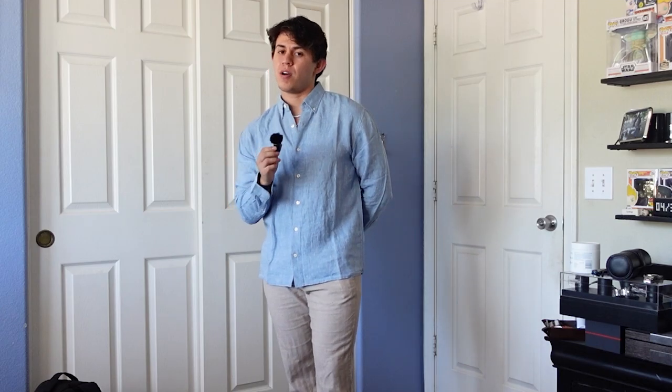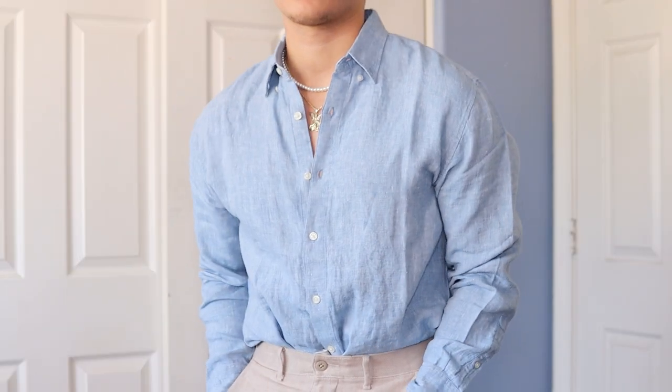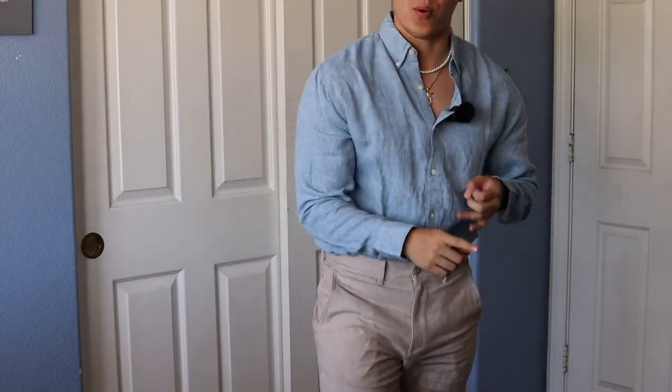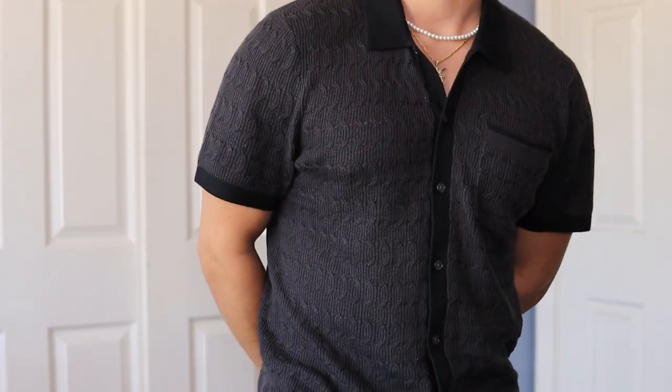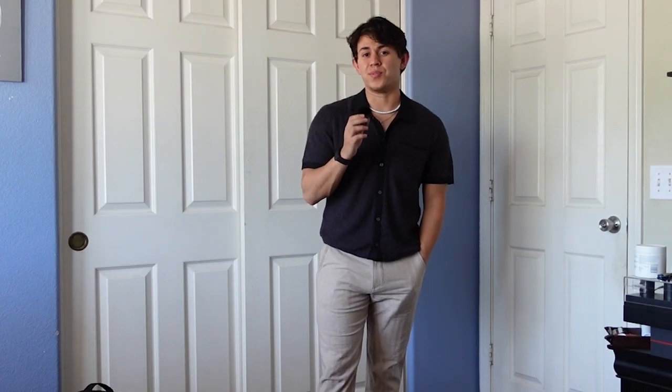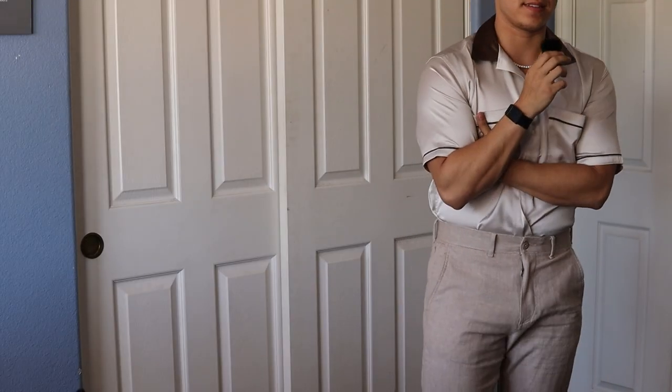I'm going to show you exactly how to wear these pieces right now. This is the first outfit: an all-linen outfit. You can't get a better summer outfit than this. All you can do is tuck it in. Colors on point, the fabric on point. Sweater polos are one of the best pieces you could wear this summer. And look at this monochrome outfit — something like this will make you stand out 10 times more.